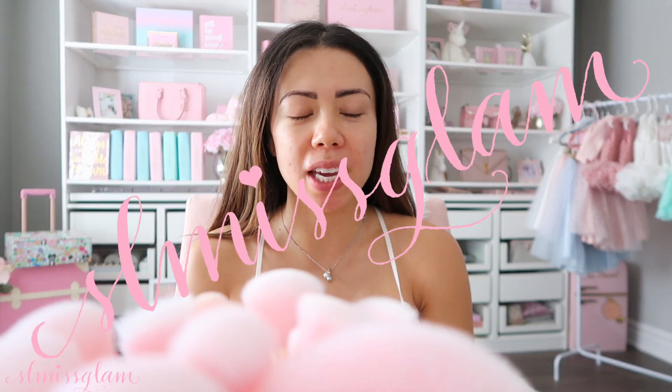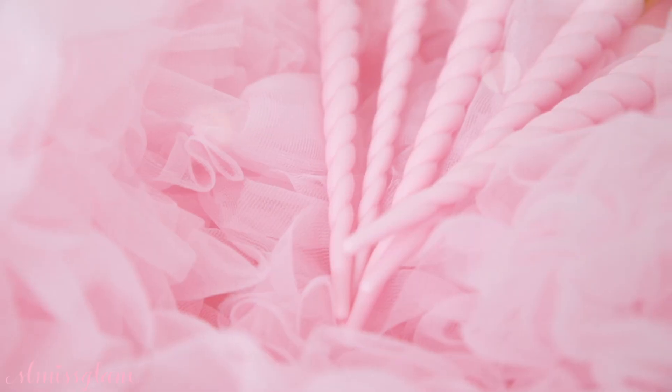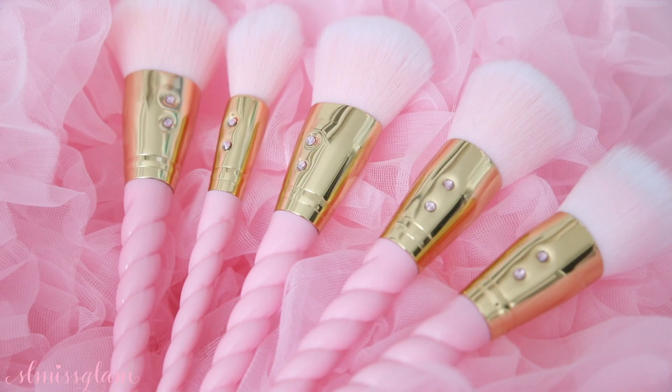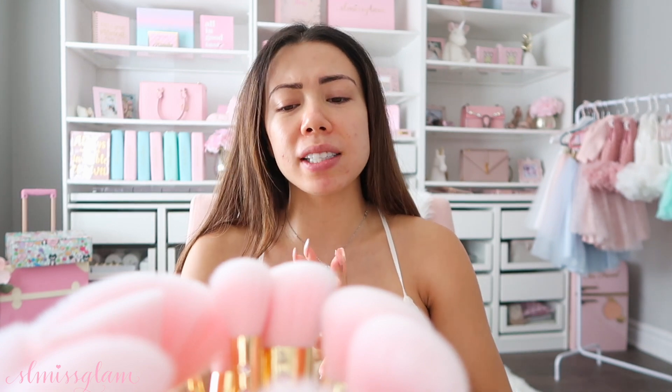Good morning! I woke up this morning wanting to do a get ready with me, and I've been really enjoying these on YouTube recently. Especially since I've been pregnant, I haven't done a pregnancy makeup routine video since my makeup has changed drastically. I'm going in with my new pink princess brushes. I told you guys in my last video — if you haven't seen it, I had a full introduction video to these brushes, also giving you guys a 40% off coupon code: SLMISGLAM22, linked down below.